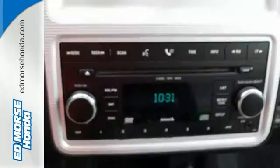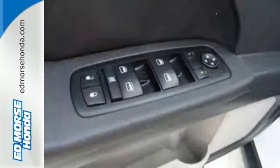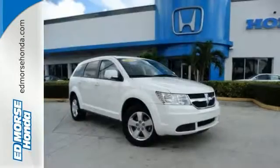And it has alloy wheels and deep tinted glass and anti-lock brakes. It even has a CD player and power windows, locks and mirrors and much, much more. Why not schedule your test drive for this Dodge Journey SXT today?